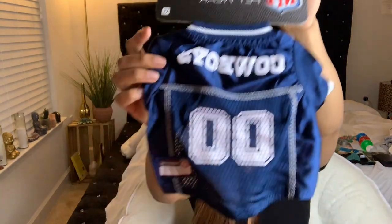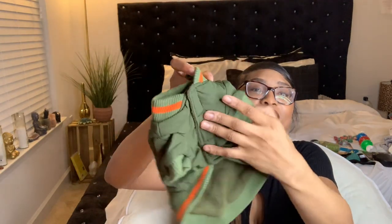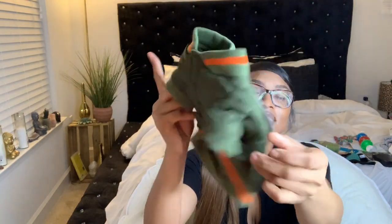I bought him a size extra small in everything, not really thinking about how fast he's going to be growing — he's not going to be able to fit that for long. But while he's still small I'll use the clothes, and when he gets bigger I'll just get him some more. I did purchase other clothing items from other places. I got him this little Cowboys jersey — this is the cutest little thing ever, it was the only jersey they had in his size. And y'all, this little bomber jacket — oh my goodness, look at it! It's so cute, it has little pockets on it.